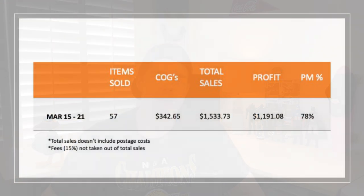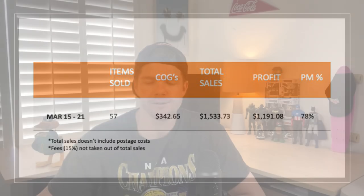Let's dive into my weekly sales numbers. We're looking at March 15 to March 21. Items sold: 57 this week, which is a personal best — I've never done 57 in the space of just one week. Cost of goods: $342, turned into $1,533 in sales, with a profit of $1,191. Pretty good profit margin there — 78%, mostly thrifted goods. The total sales number doesn't include postage costs, and there's also 15% in fees to be taken out. Doing $1,500 in sales every single week is getting me towards my annual goals.